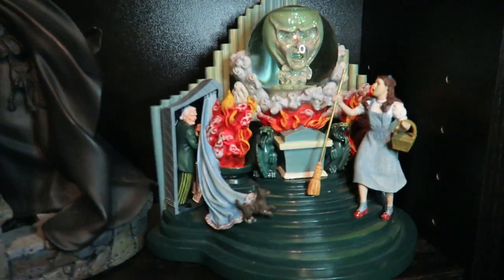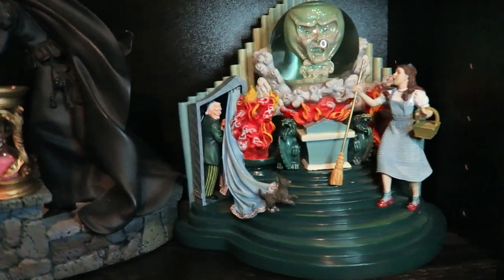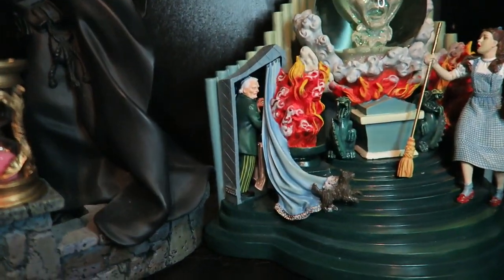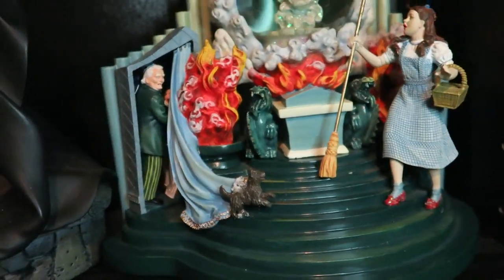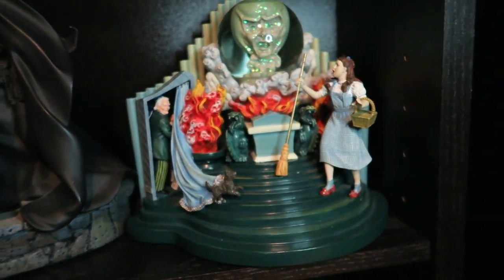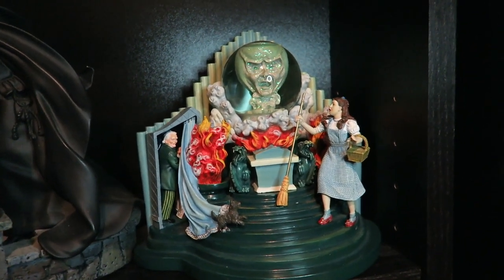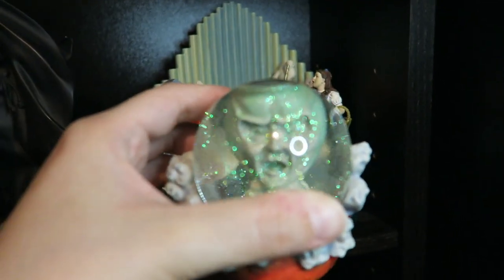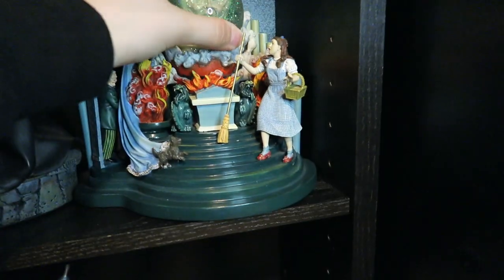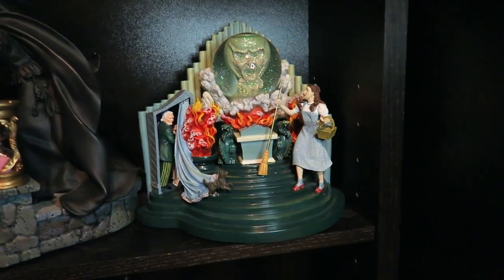The next Franklin Mint piece we added is 'Pay No Attention to the Man Behind the Curtain,' which displays the moment where Dorothy brings the broomstick back to the wizard with her friends, and Toto reveals the wizard is not who he said he was. The movement and detail are spectacular — typical of the Franklin Mint. What's really neat is that the wizard's head attaches and is its own individual little snow globe, but you wouldn't know it because it fits so seamlessly into the rest of the piece. Definitely something I wanted very badly as a kid.